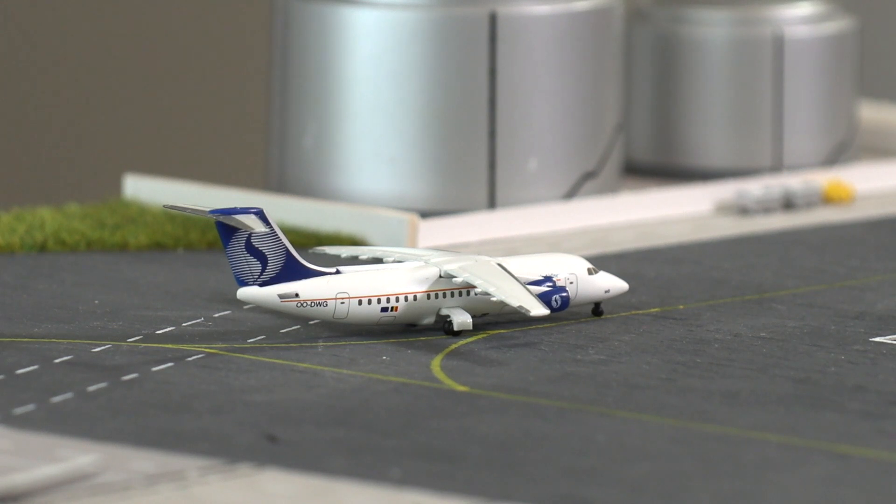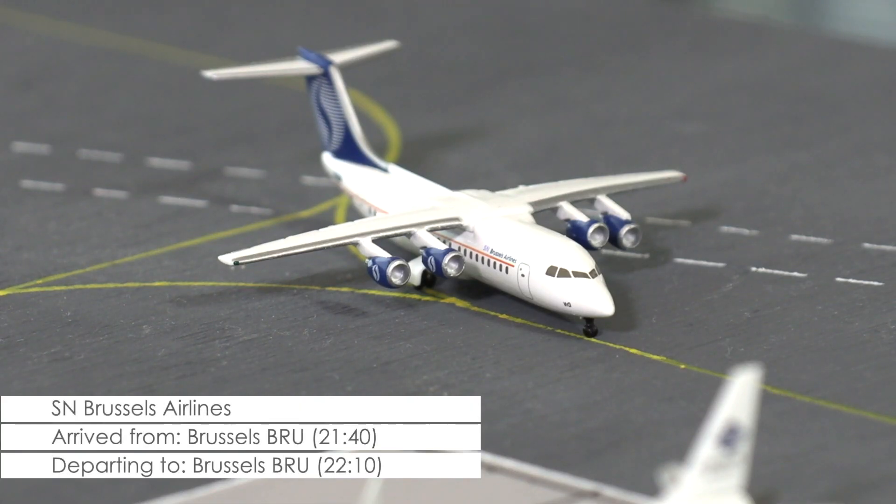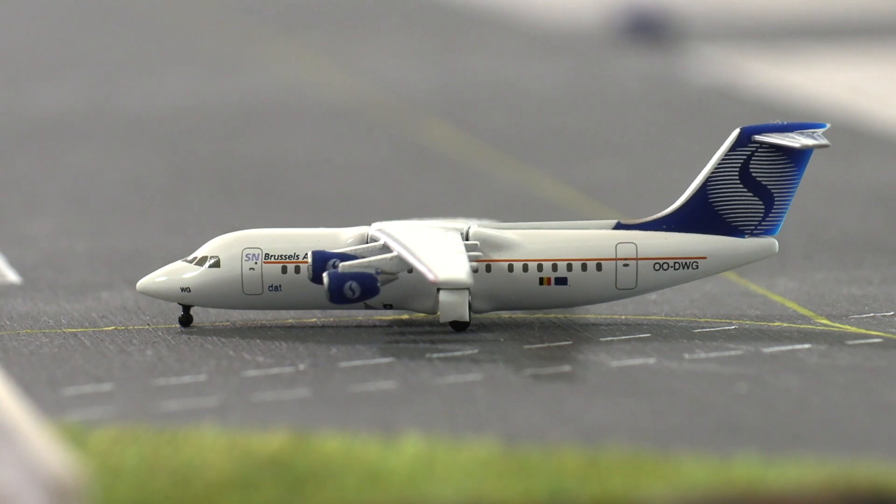Just arriving from Brussels right now is this Avro 100 of SN Brussels Airlines. It has arrived with 10 minutes delay, bringing its turnaround time down to a very tight 30 minutes if it's to leave on time for its return flight to Brussels.